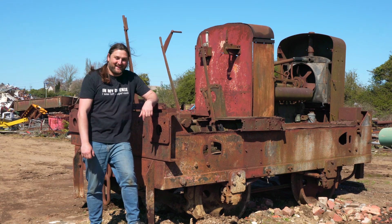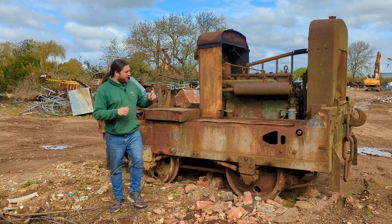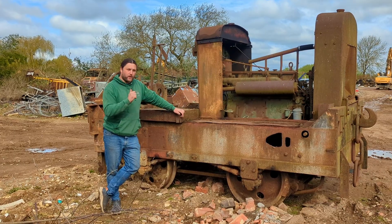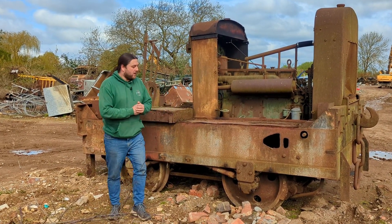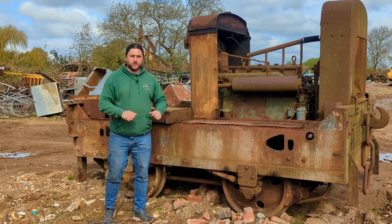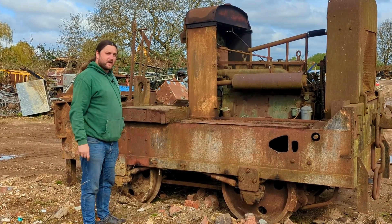Thank you all so much. So today, very much thanks to you wonderful, absolutely mad bunch, this thing is coming home — to be a future project, not only to fix 294266 but to go to a railway where it's going to be a project you guys can help get involved in. It's actually happening. First, though, because we've got a hi-hab coming that's able to pick it up, I want to try and knock out the wheels so I can drop them out when it gets to the railway. What have I done? What have you helped me do? You are enablers — you've made this happen.